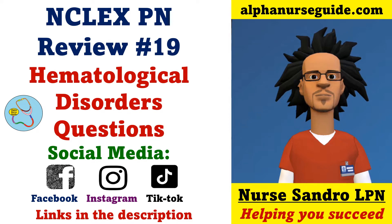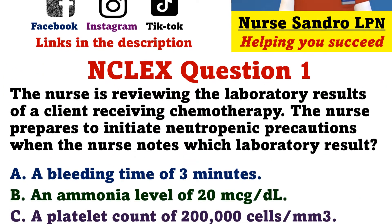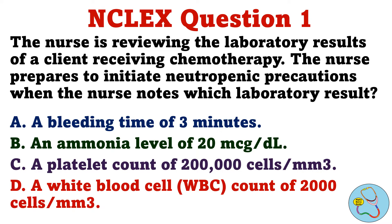Let's get started. Question 1. The nurse is reviewing the laboratory results of a client receiving chemotherapy. The nurse prepares to initiate neutropenic precautions when the nurse notes which laboratory result? A. A bleeding time of 3 minutes. B. An ammonia level of 20 micrograms per deciliter. C. A platelet count of 200,000 cells per cubic millimeter. D. A white blood cell count of 2,000 cells per cubic millimeter.